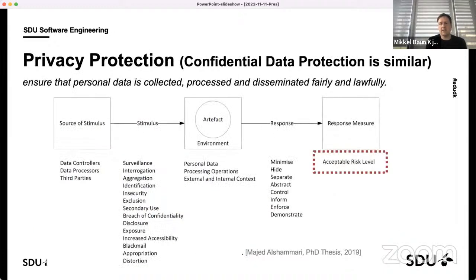The software engineering approach to privacy is to look at what types of misuse can happen — for instance, whether a disclosure of data or a security breach is the problem. There are different responses: minimizing the data collected, hiding the identity of people, separating the data, abstracting it, controlling access, informing people that data is being collected, and allowing them to enforce what is collected and validating this with governmental representatives. The goal at the end of all this is to achieve an acceptable risk level for how privacy-sensitive data is handled by our systems.